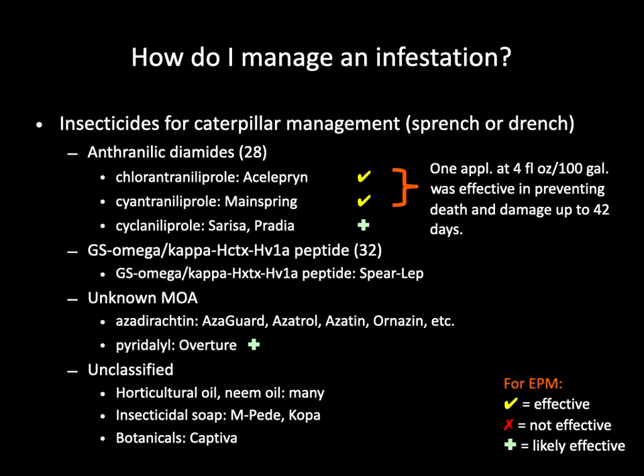Some of the more recently introduced insecticides, such as chlorantraniliprole (Acelepryn), Mainspring, and Sarisa, have excellent efficacy against caterpillars. In my studies, Acelepryn and Mainspring applied once at 4 fluid ounces per 100 gallons — which is a low label rate — was effective in preventing plant death and foliage damage on coral bells from European pepper moth for up to 42 days. A higher rate of the two products, at 8 fluid ounces per 100 gallons, can push the longevity to at least 49 days. Other products such as Spear-T, Azadirachtin, Overture, oil, soap, and Captiva are also registered for controlling caterpillars, but I have not tested them. I expect Overture to have good efficacy against the European pepper moth. There are clearly some effective insecticides available, but which management strategy you use will really depend on the type of operation you are and your pest management goal.